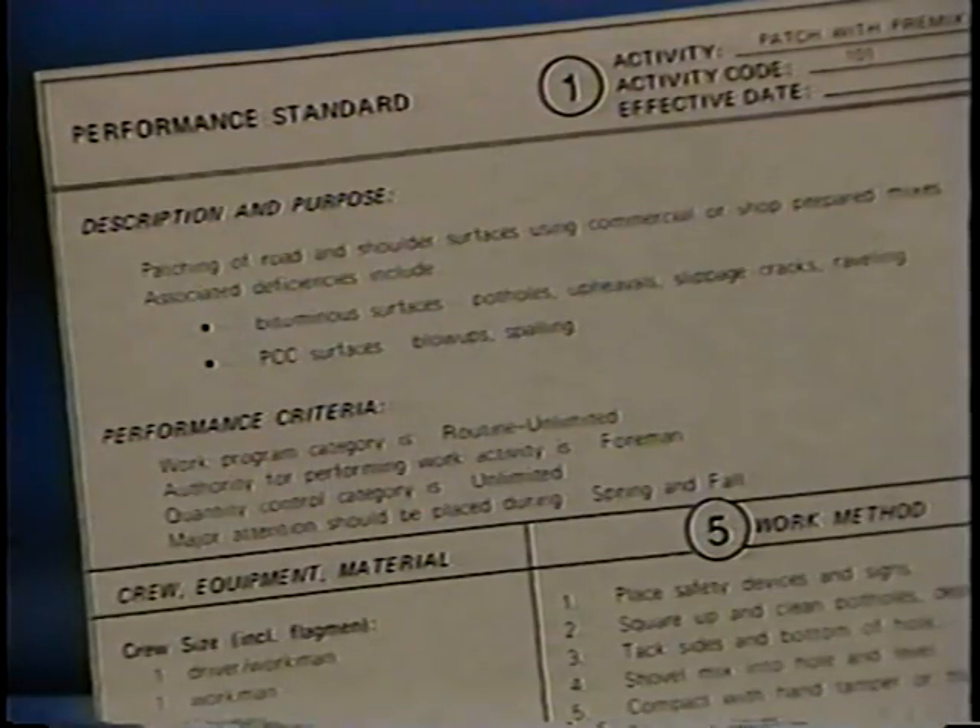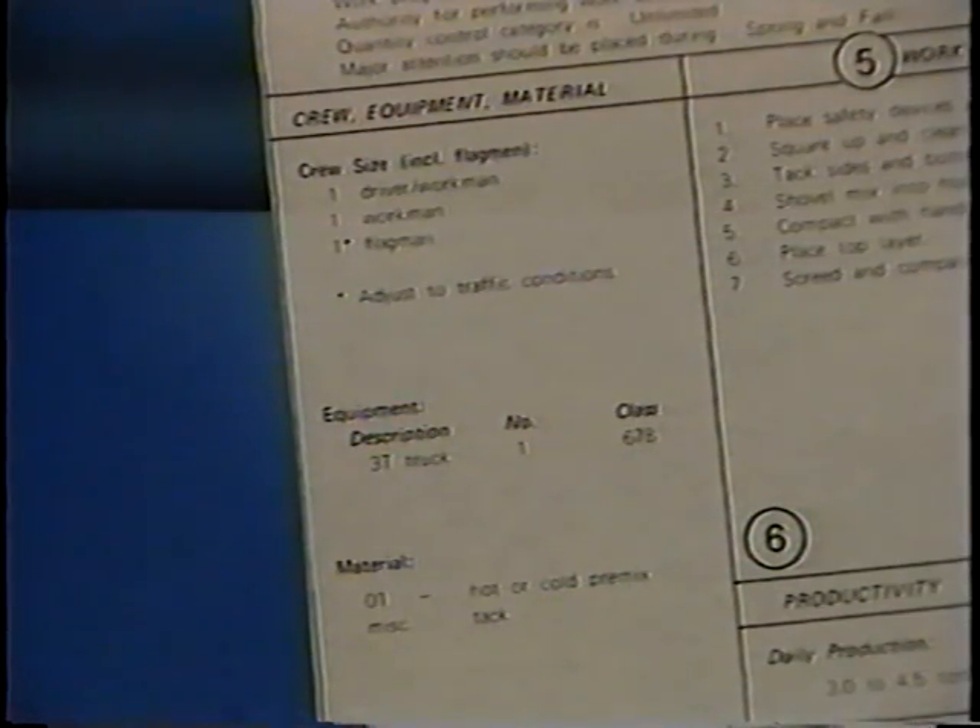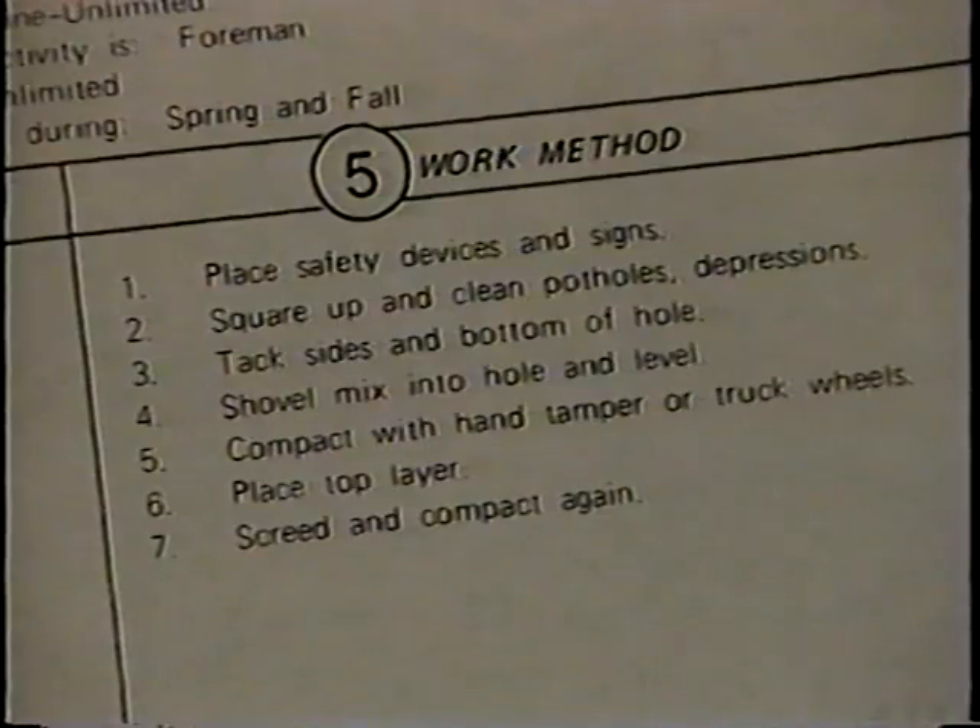Let's take a closer look at a sample standard. The name and code are taken from the list of work activities, as is the description. The performance criteria contains information on when the work is to be scheduled and performed, and whether it is unlimited or controlled — in other words, whether it can be performed whenever there is a need or only up to certain limits. This part of the standard contains the resource requirements: the crew, equipment, and material needed to perform the activity. The part where the biggest variations are generally found is the one that details the work methods. We all know that each foreman has his own special way of doing things, and since it's important to develop a standard way of doing the work, some initial diplomacy will probably be required. If you consult now with the supervisors and foremen, it will pay off later.